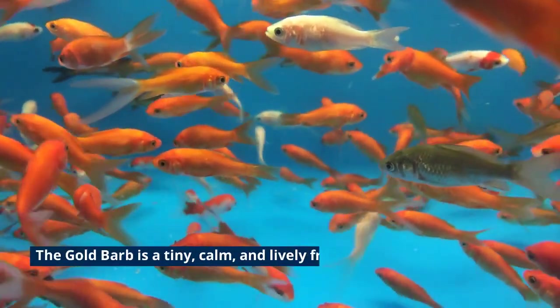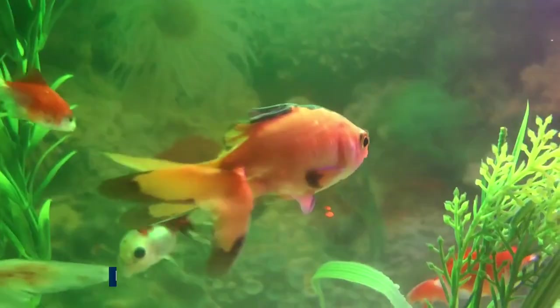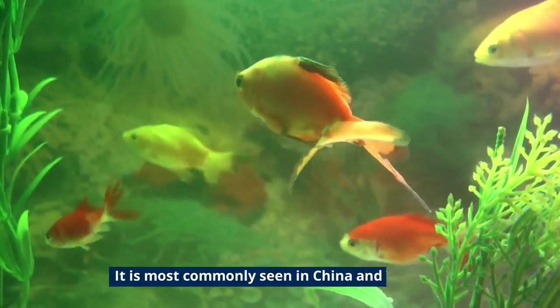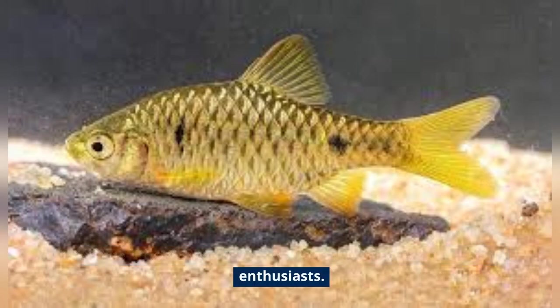The Goldbarb is a tiny, calm, and lively freshwater fish that is endemic to Southeast Asia. It is most commonly seen in China and Vietnam, and has been a well-liked option for community aquariums among enthusiasts.